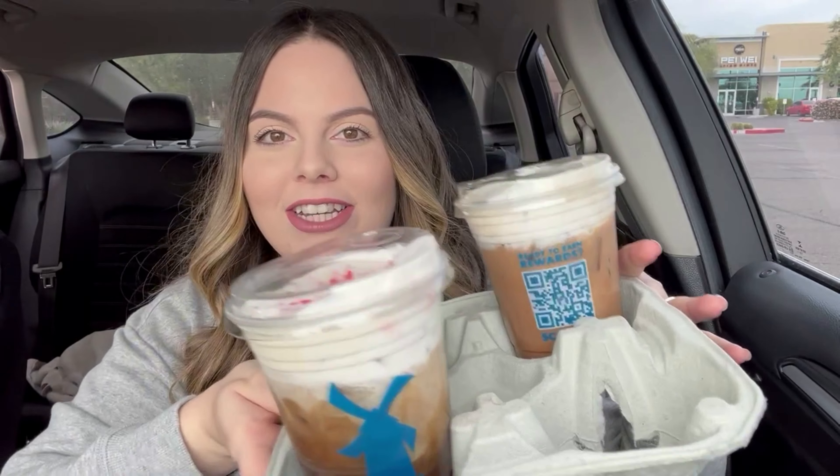Hello everyone and welcome back to my channel. I am so excited for today's video — we are doing Dutch Bros holiday drinks! So I actually have six drinks. I don't have any food; I don't think Dutch Bros came out with holiday food, and if they did I'm sorry because I didn't get any of it. But I did get the drinks — I think I got everything that they had, and there were six of them.